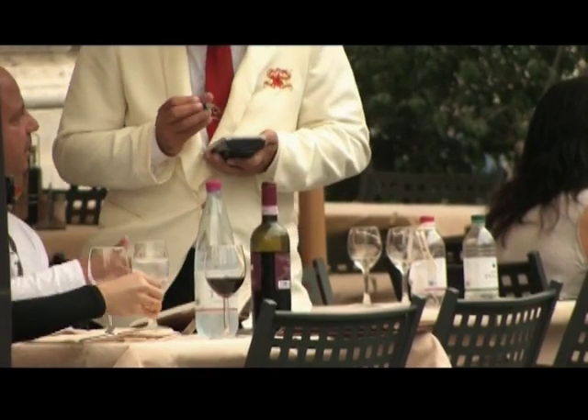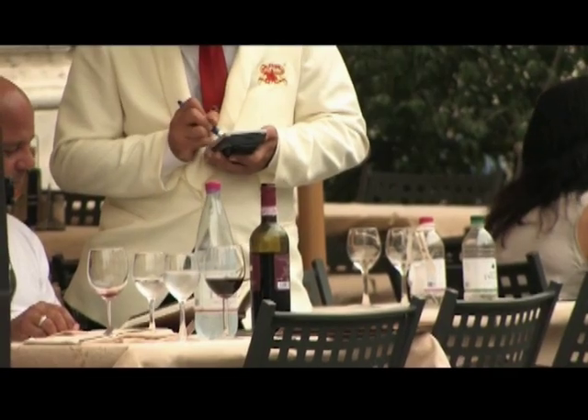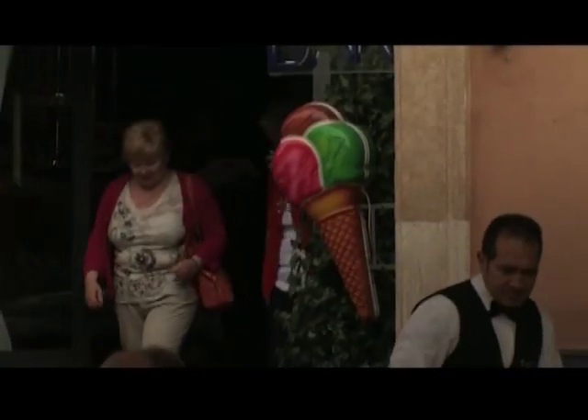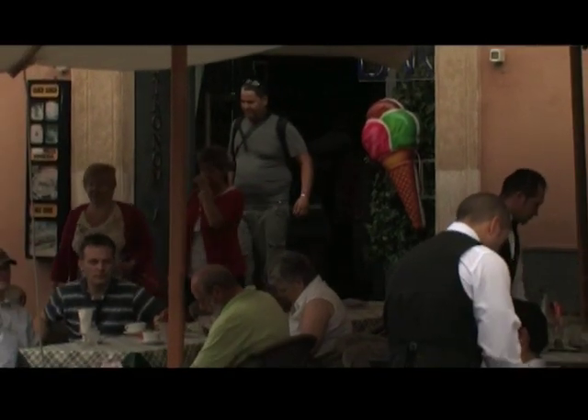Piazza Navona is situated in what's called the Centro Storico, the historic center of Rome, just west of the Pantheon. And as you can see, it is one of Rome's most alive open spaces, with a lot of outdoor cafes, great restaurants in the neighborhood, and also gelaterias.